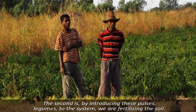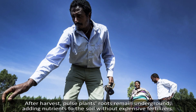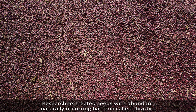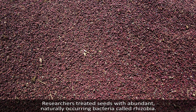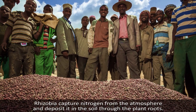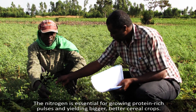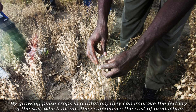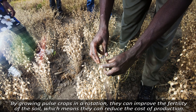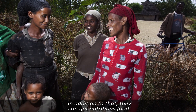The second advantage is that by introducing these pulses and legumes to the system, we are fertilizing the soil. By growing pearl scrubs in a rotation, they can improve the fertility of the soil, which means they can reduce the cost of production. In addition to that, they can get nutritious food.